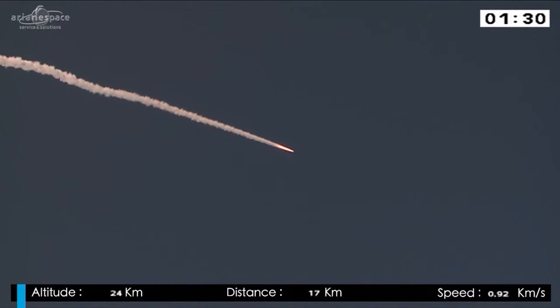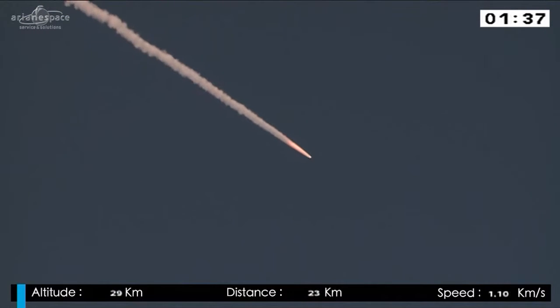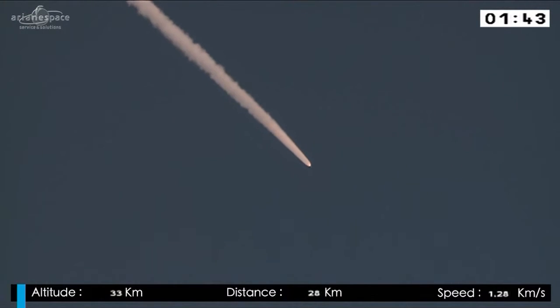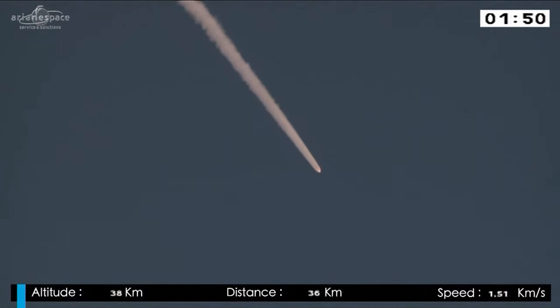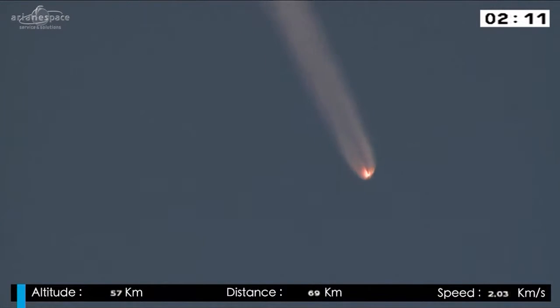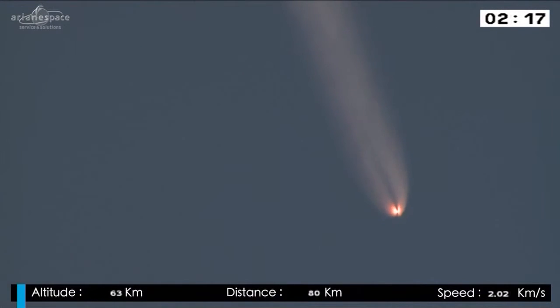That's better than two tons a second. When the boosters have done their job in a little less than a minute from right now, Ariane will be 70 kilometers into the sky, racing away from us at more than 1.6 kilometers a second — faster than a bullet. The information is coming down to us at Gilat, a tracking station on a mountain just behind us here at the Jupiter facility. The next major event is the burnout and jettison of those two solid rocket boosters, happening at 2 minutes 20 seconds into the mission.